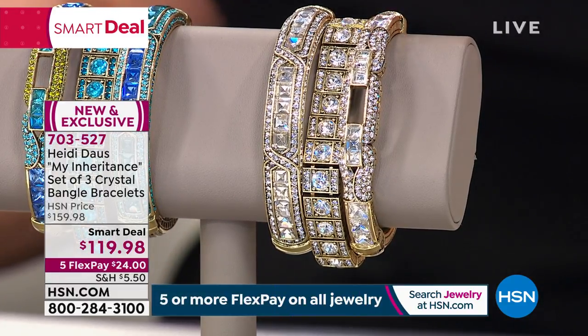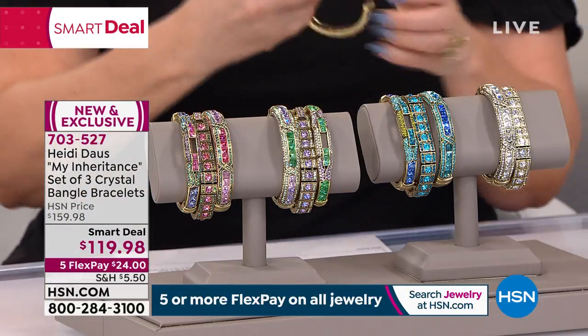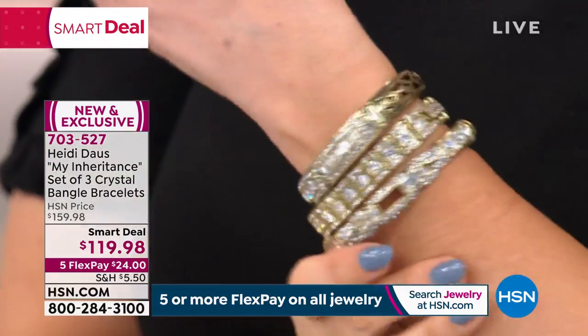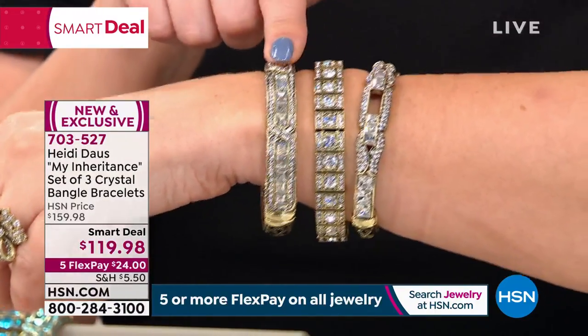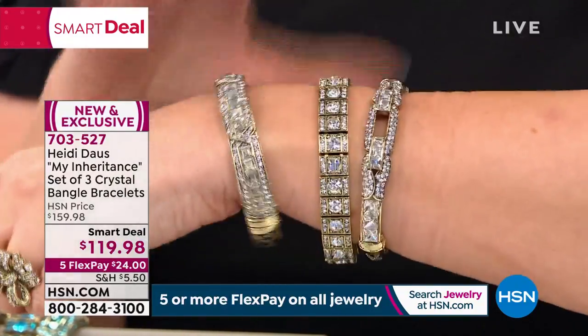Down to the bone, Heidi. You're getting the hinge bangle — if you saw that one hinge bangle for this price, you would say holy smokes, that's a steal. But you're getting all three. These come in small and large. I have on the small ones. All three of these — isn't that beautiful? $24 on FlexPay. So for the price of just one of them, or less than just one of them, you're getting three of them. It is our Smart Deal.